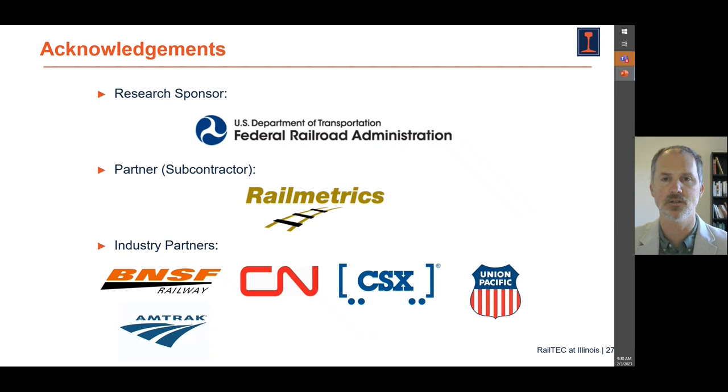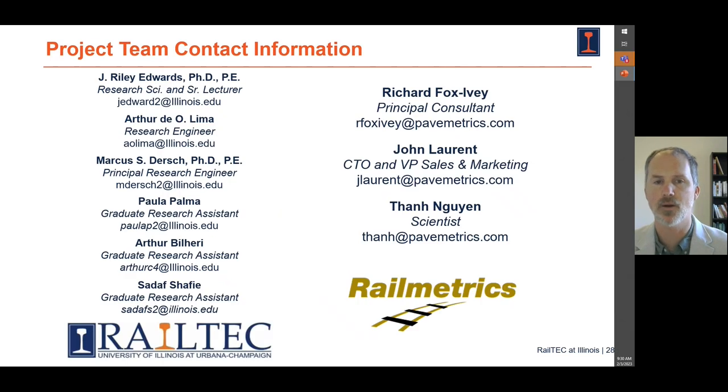Thanks to the Federal Railroad Administration for sponsoring this work. We're grateful to our partners RailMetrics for providing the technology and to our industry partners. This is the entirety of our project team, and I look forward to answering questions with you during the live Q&A.